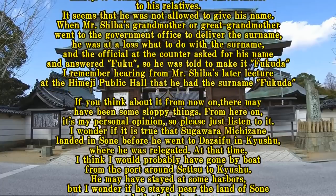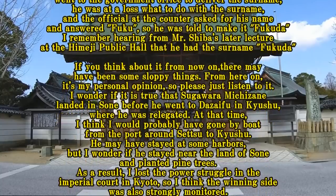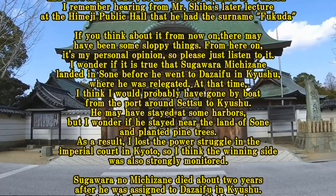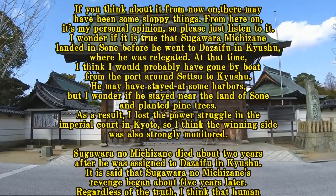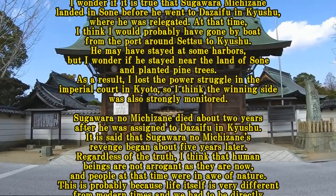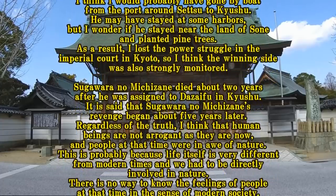From here on, it's my personal opinion, so please just listen. I wonder if it is true that Sugawara Michizane landed somewhere before he went to Dazaifu in Kyushu, where he was relegated. At that time, I think he would probably have gone by boat from the port around Setsu to Kyushu. He may have stayed at some harbors. Sugawara no Michizane died about two years after he was assigned to Dazaifu in Kyushu. It is said that Sugawara no Michizane's revenge began about five years later.